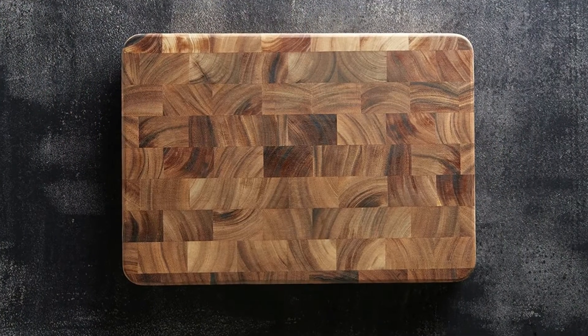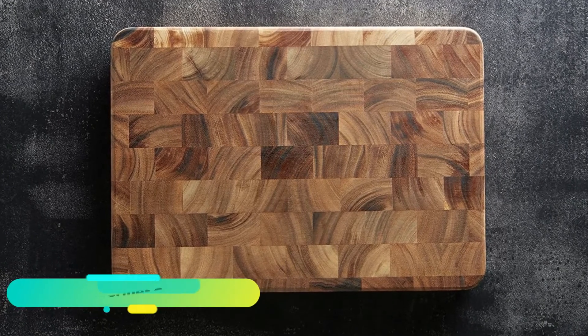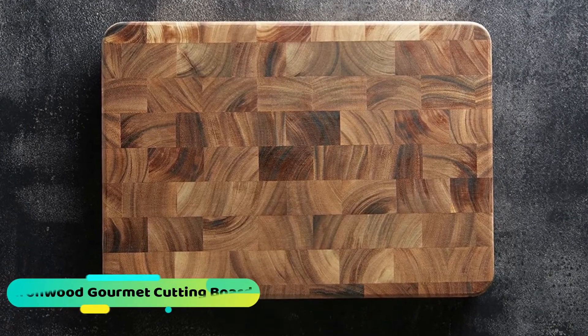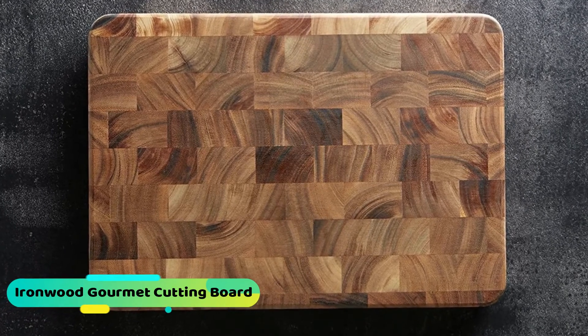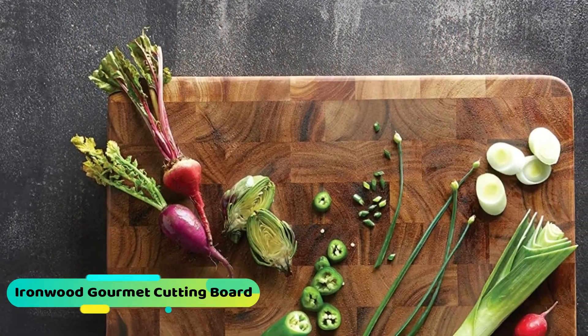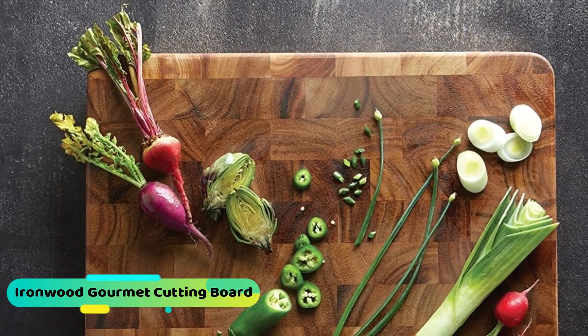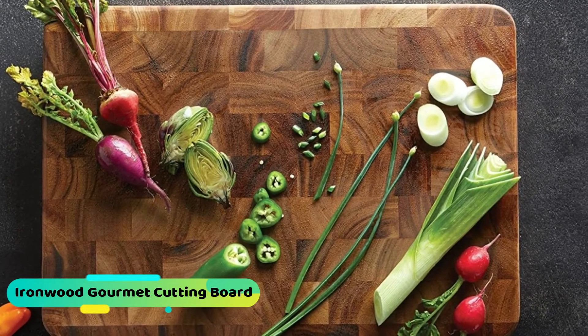Last, we would like to talk about the acacia cutting board, because these kinds of cutting boards are always great looking and slightly softer but extremely strong. The acacia cutting board is the Ironwood Gourmet 28217 end grain prep station acacia. This cutting board comes in at 7.2 pounds, available in 14x14x1.25 inch and 20x14x1.25 inch sizes, and is made from acacia hardwood.